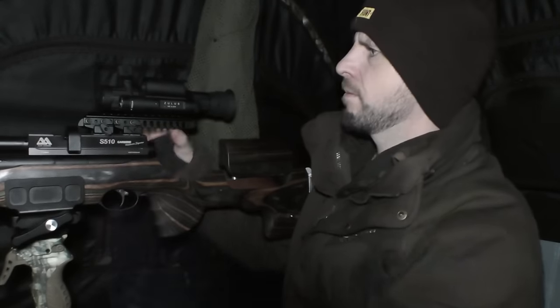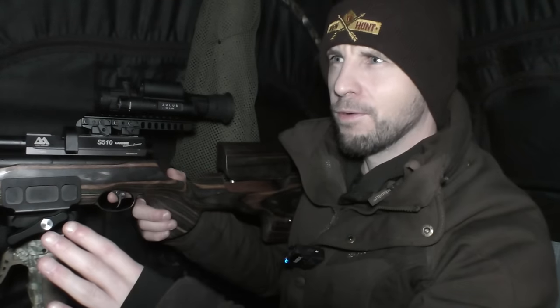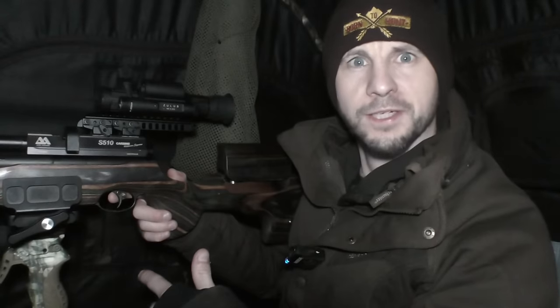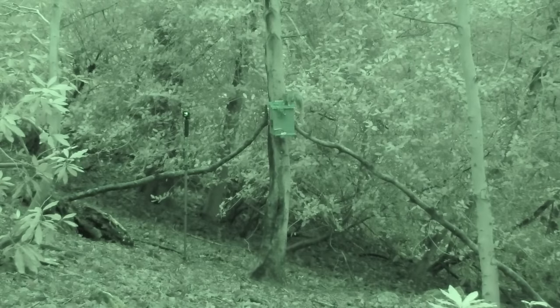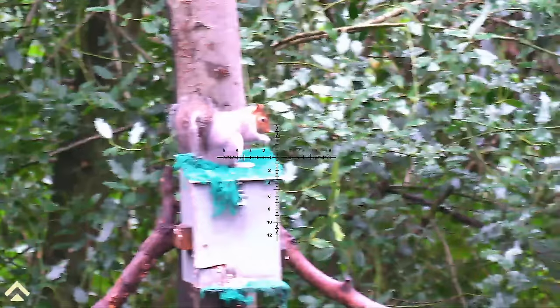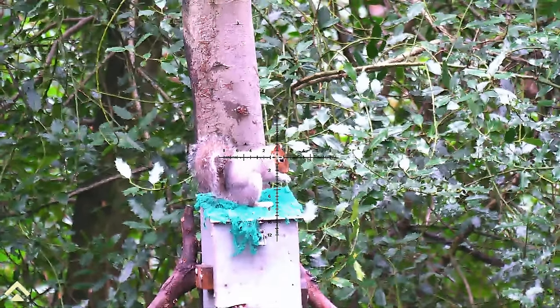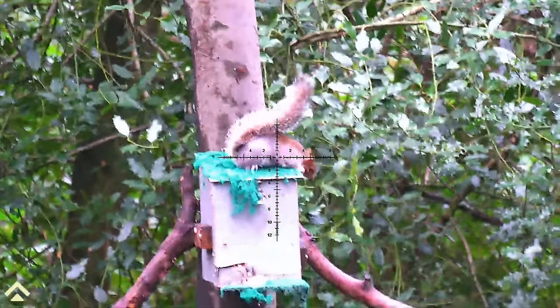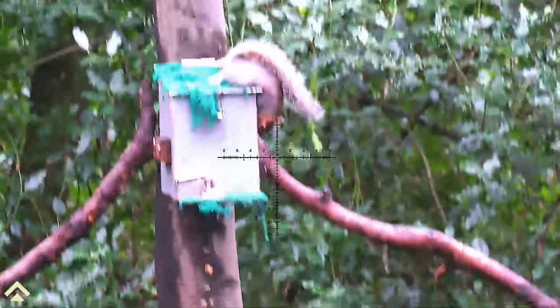I'm fully set up now in my hide, it's still pitch black just outside. We're going to wait for the light to come in and then we should start seeing our first visitors of the morning. It doesn't take long before we see our first visitor. It is very low light - I've got night vision on the camcorder and the daylight setting on the Zulus is just struggling a little bit, but the footage is going to improve as more light comes into the woodland.